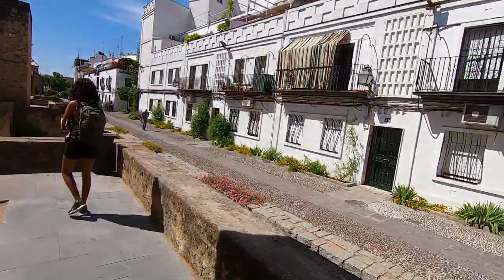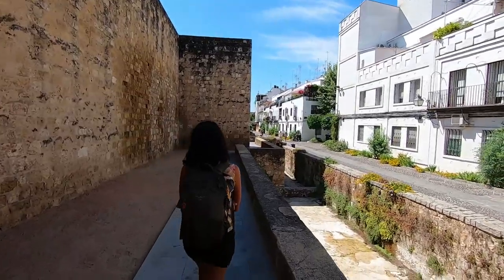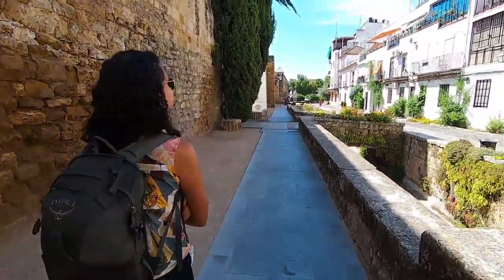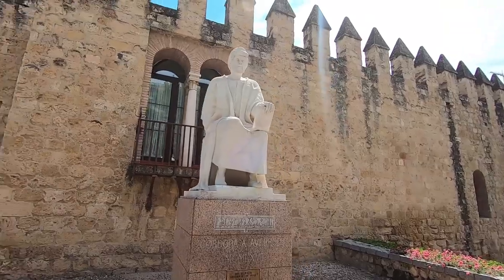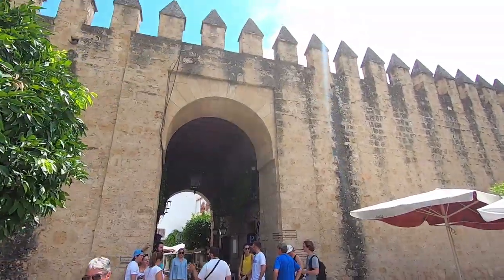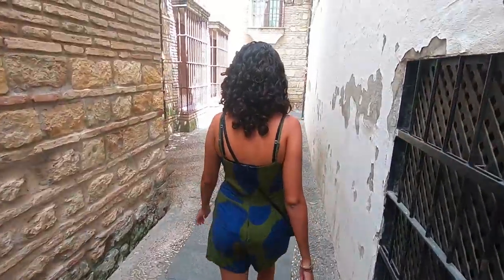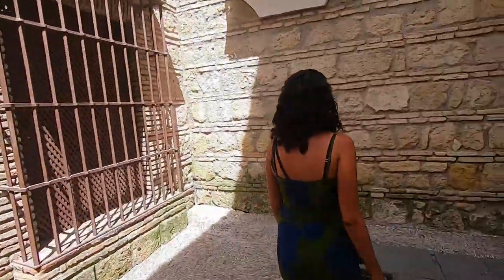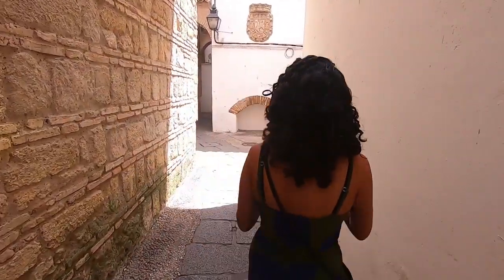We've checked into our homestay and you can already see it looks pretty cool. I think these are the old city walls — got some interesting houses here and these city walls just go all the way down. We're in the old town now — cool alleyways, this looks really ancient!